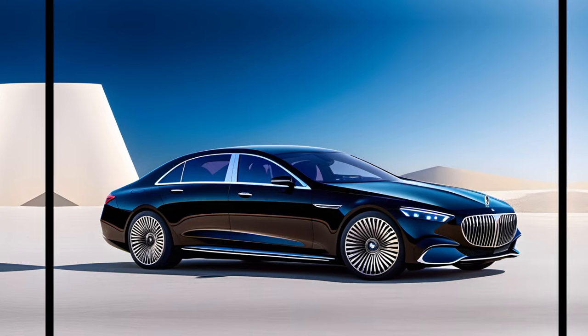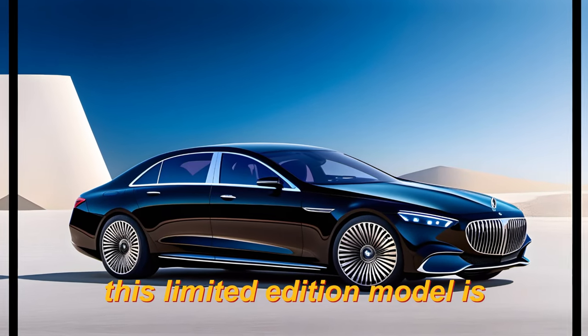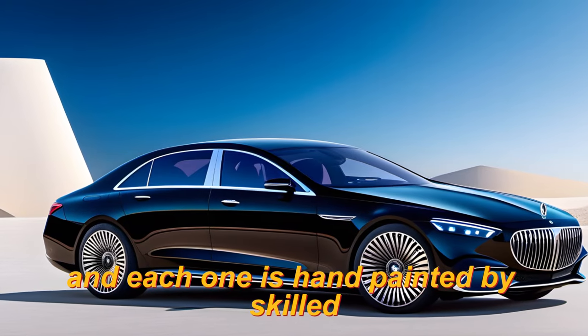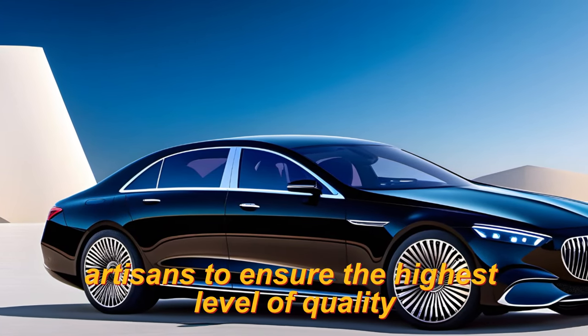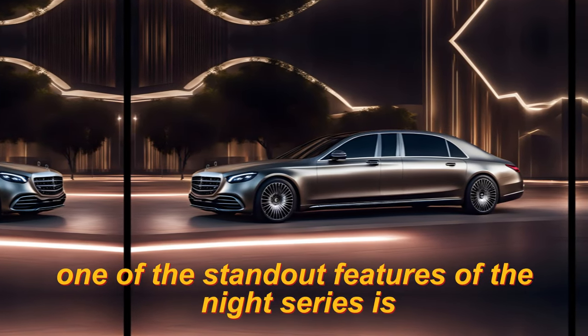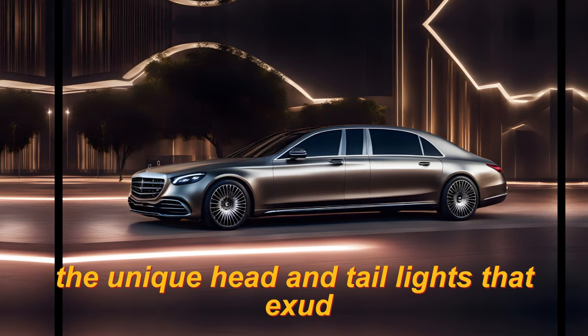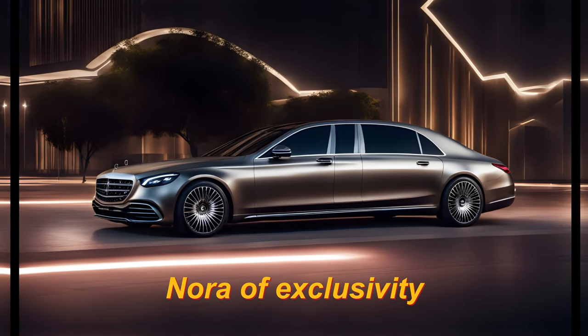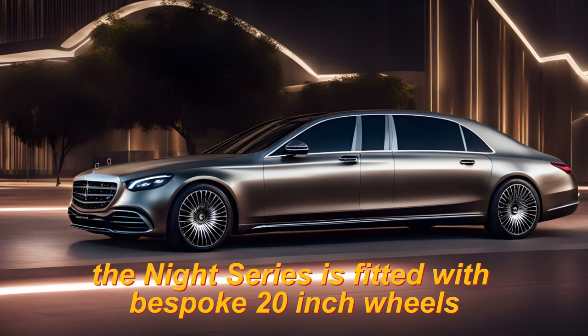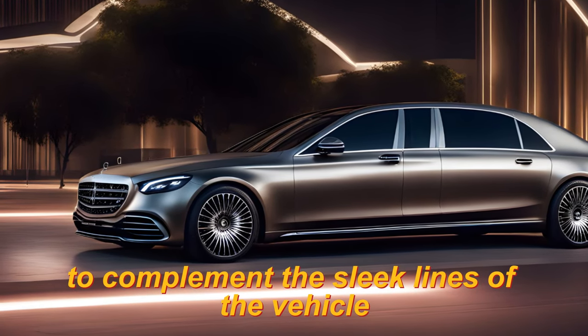This limited edition model is available in a range of colors, and each one is hand-painted by skilled artisans to ensure the highest level of quality. One of the standout features of the Knight Series is the unique head and tail lights that exude an aura of exclusivity. The Knight Series is also fitted with bespoke 20-inch wheels to complement the sleek lines of the vehicle.